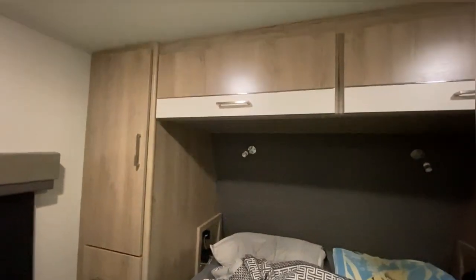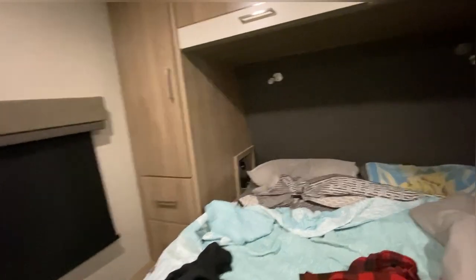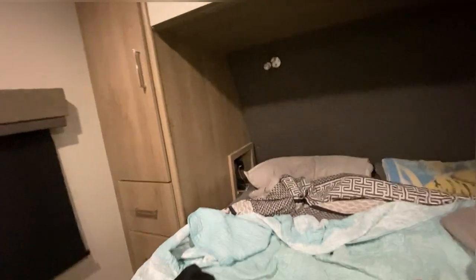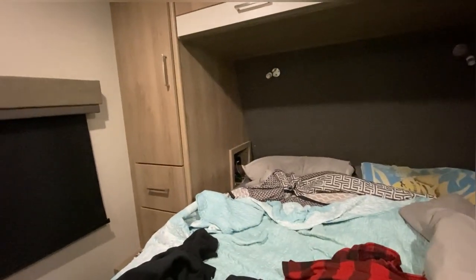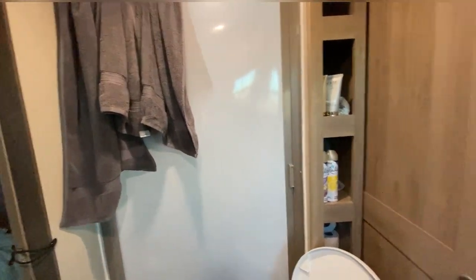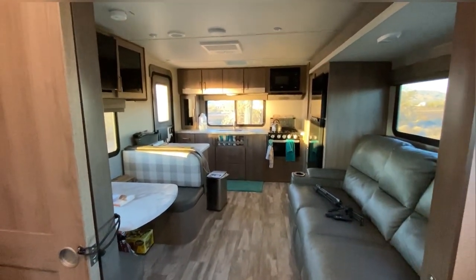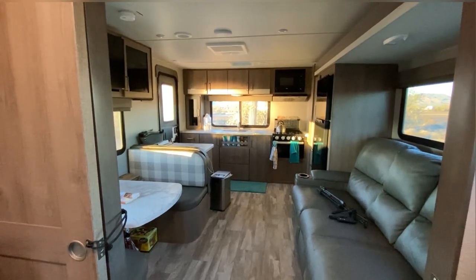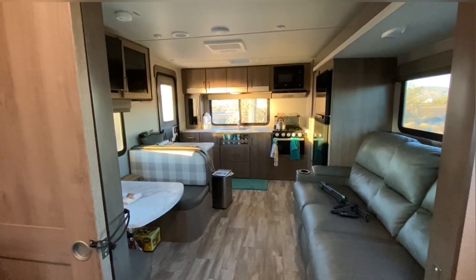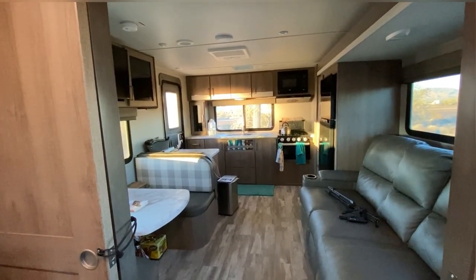One of the nice things is we also have lighting at the top of our bed and two cubicles at each end that house a USB quick charge and a plug. So if you have to use anything for sleep apnea, you can definitely run your mask here. So that's our camper in a nutshell — not perfectly cleaned, but lived in. Love this camper. Thanks for joining us today, guys. Have a great one.